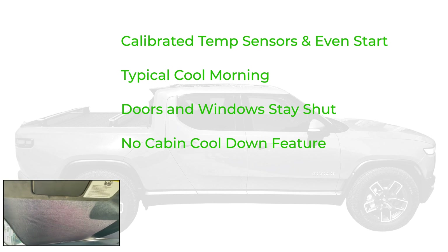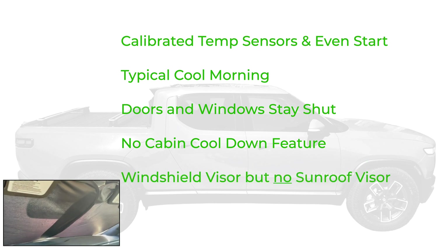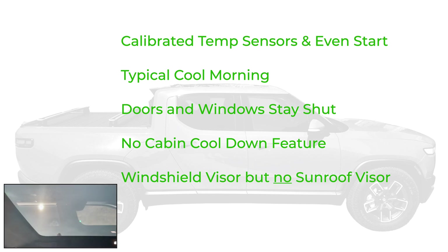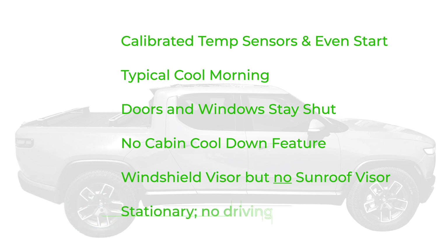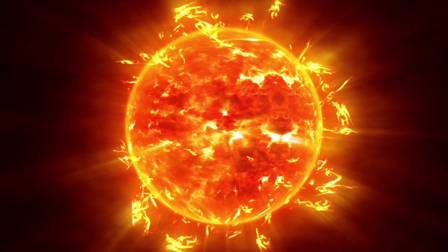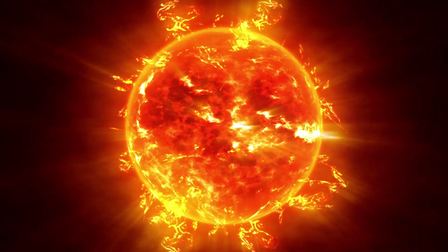I did use a standard windshield visor since most of us use those, but I did not have anything on the sunroof. The Rivian sunroof visors are kind of hard to find right now, so most people don't have one — so we're letting the sun come through the top. We're also not driving the vehicle; it's staying in my driveway the whole day. So let's talk about the weather on this slightly above average warm day in the San Francisco Bay Area.